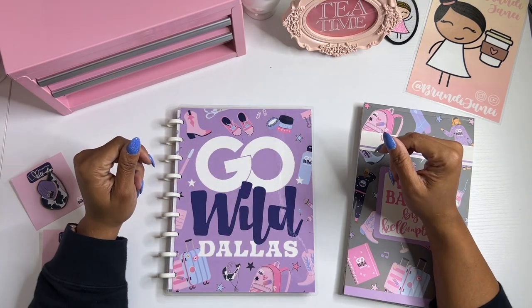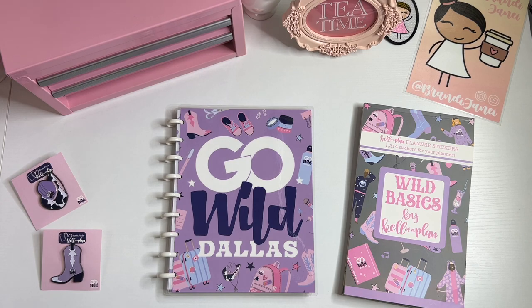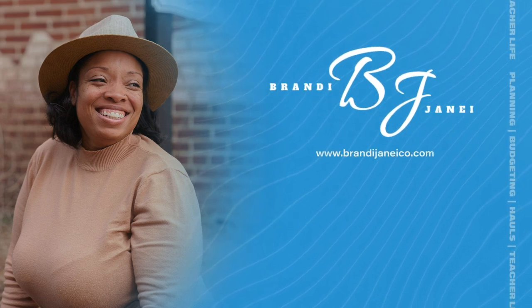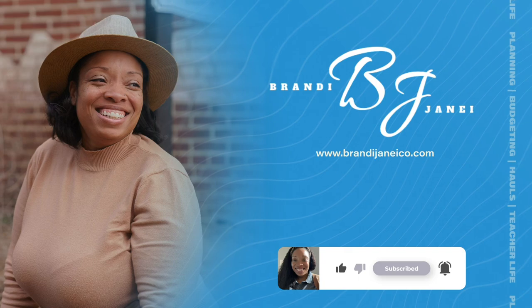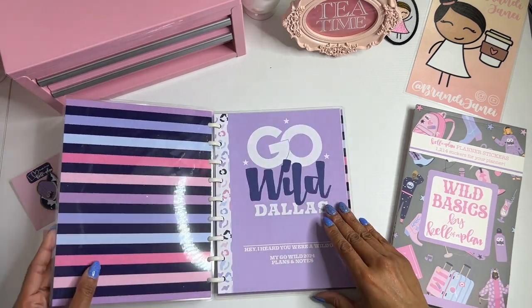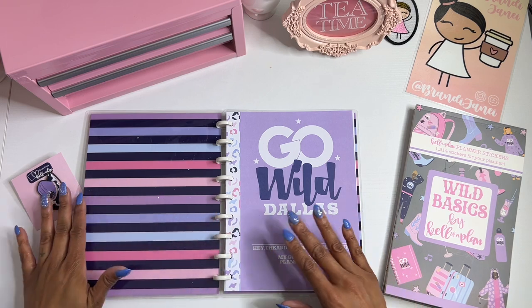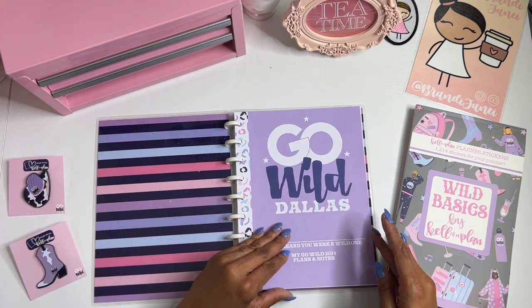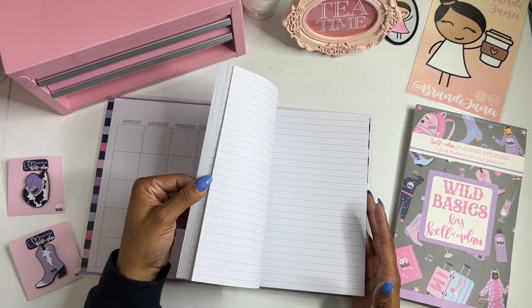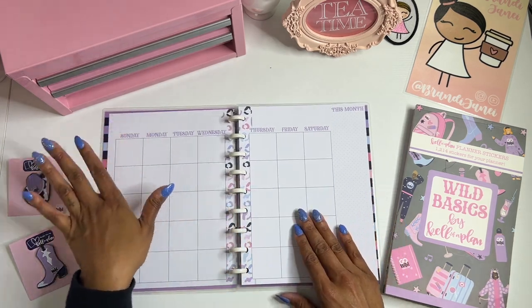Hey guys, it's Brandi Janae. Thank you so much for tuning in with me today. In today's video I am going to be setting up my monthly page in my new Go Wild planner. So if you're interested in seeing this, please be sure to stay tuned. I am going to Go Wild in Dallas and I'm so excited — this will be my first time going to Go Wild. I debated very heavily on getting this book and then decided, you know what, why not — you only live once.